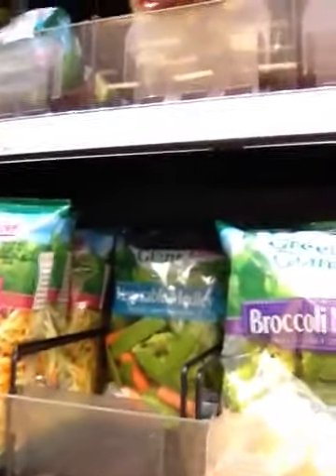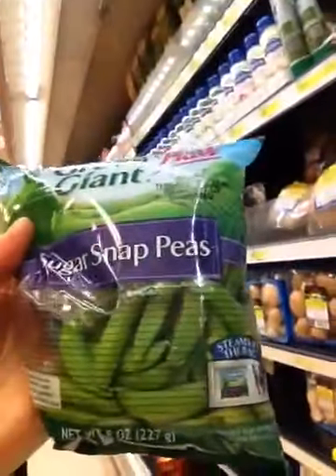Next stop: vegetables. There's a bunch of choices — mixed broccoli and carrots, cauliflower — but I'm going to go with sugar snap peas. That way I can save half of this for my lunch tomorrow. This whole bag has only about 100 calories, no fat, and 5 grams of protein.